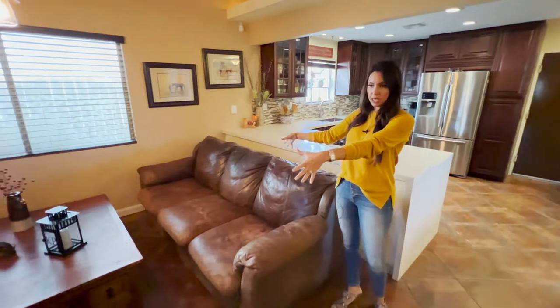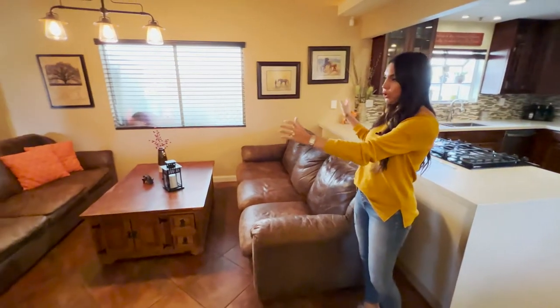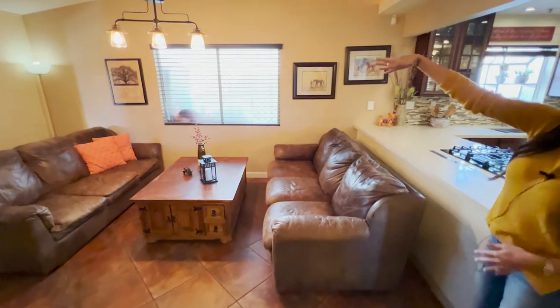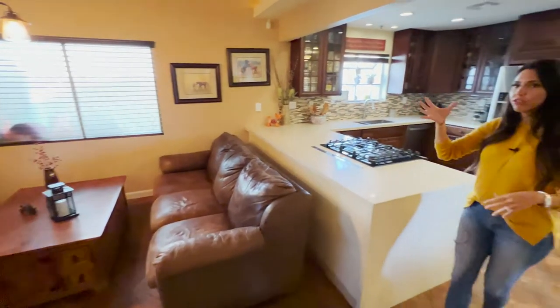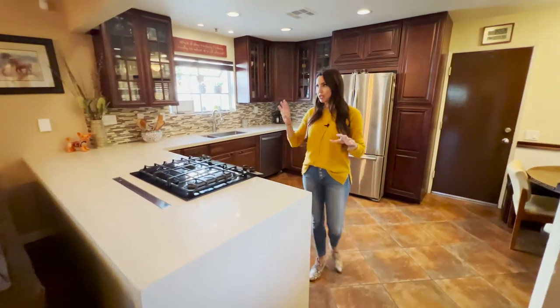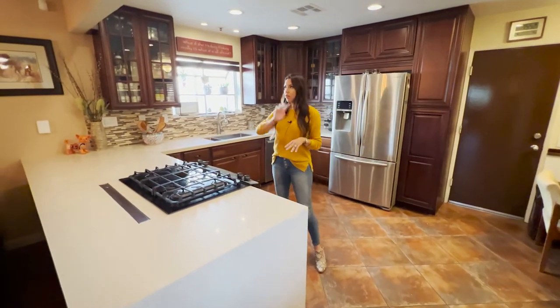This room in particular is currently being used as the living room, but you could totally take out the couches and do a game room. I really love the chandelier. I love that everything flows and was really well thought out — it all matches. You've got window coverings throughout in dark brown.